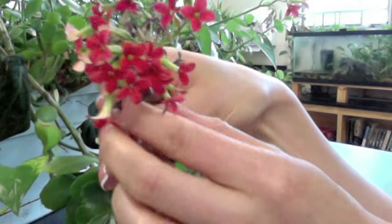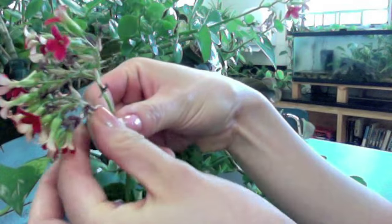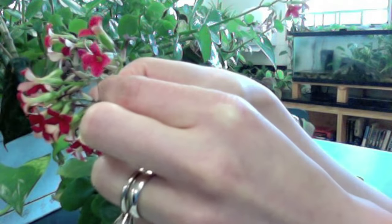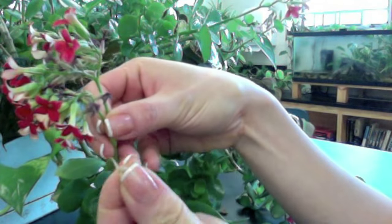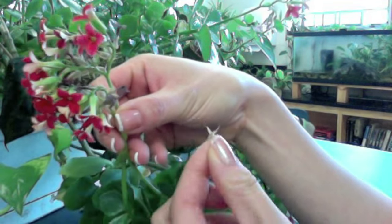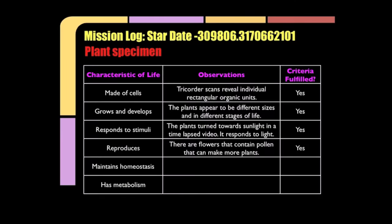Let me show you that there is a flower at the end of the specimen. These flowers contain seeds and pollen. Let me pull off a seed here. This seed and the pollen in the flowers can help with reproduction. There are flowers that contain pollen that make up more plants. Yes, it does reproduce.